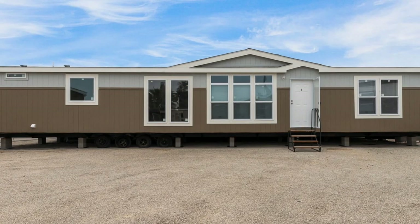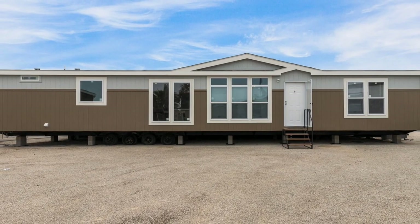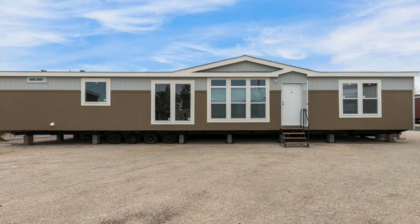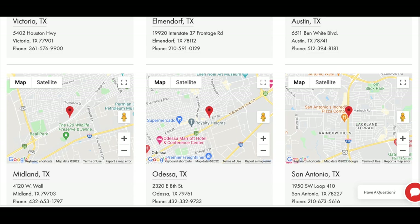Comment down below what you thought about this home. If you want any more information, you can check out the link down in the description below. If you want to see this place in person, here are some locations where they have this model available to look at — you can pause the video and type in the address to see if it's close to you. Thank you so much for watching, subscribe, and I'll see you next time.